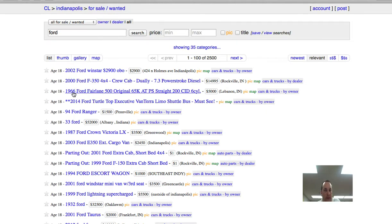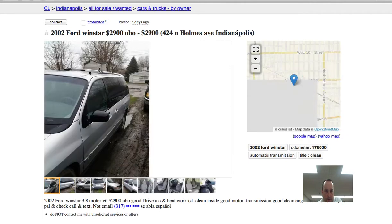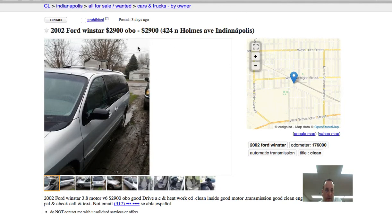Look for a car that you think would fit your family at the time of the project. You're going to find out a little bit about the car — here's a Ford Windstar, a little bit of information.